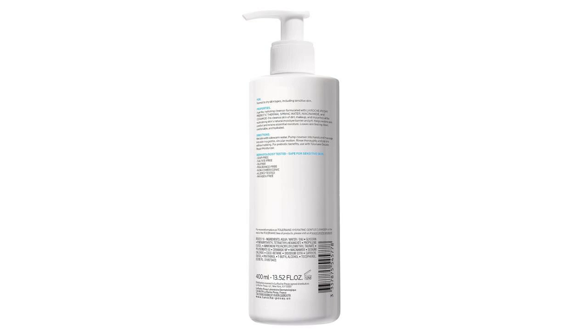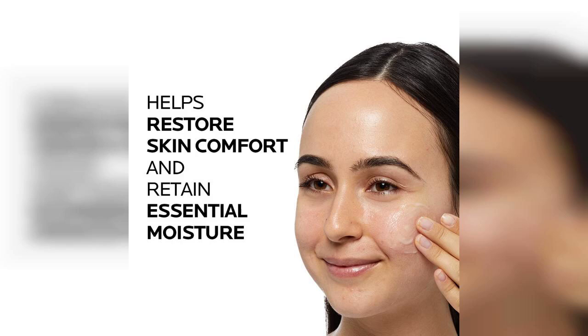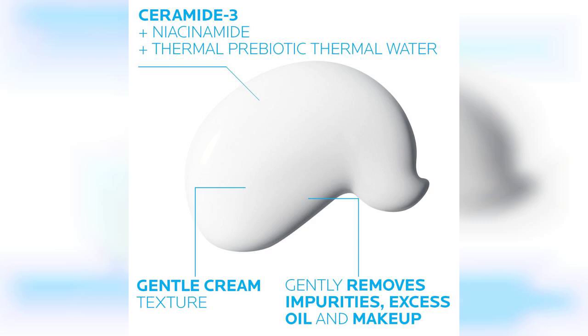This cleanser is specifically formulated for dry to normal skin types, making it a fantastic option for anyone who struggles with sensitivity. With ingredients like niacinamide and ceramides, it promises to hydrate and soothe the skin while effectively removing impurities. I appreciate that it's fragrance-free, which is a huge plus for those with sensitive skin.